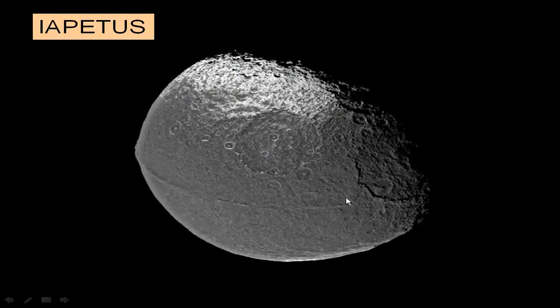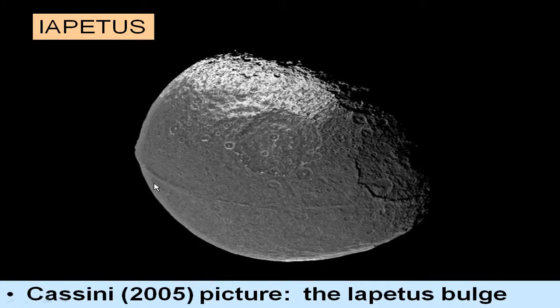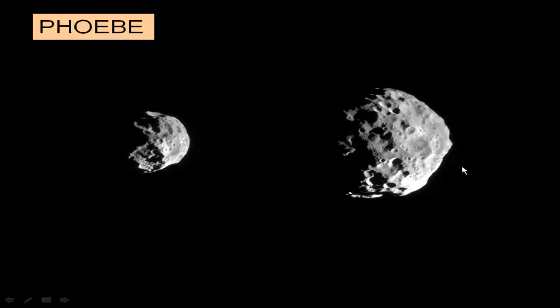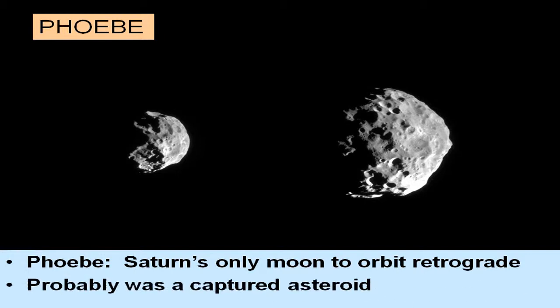A closer look at Iapetus reveals an interesting scarp-like bulge around its equator — still a curiosity. Then there's Phoebe, Saturn's only moon to orbit retrograde. All the other moons orbit prograde with the planet, suggesting they formed with it, but Phoebe does not — so it's very likely a captured asteroid that came in afterward, giving it an orbit opposite to the other moons.